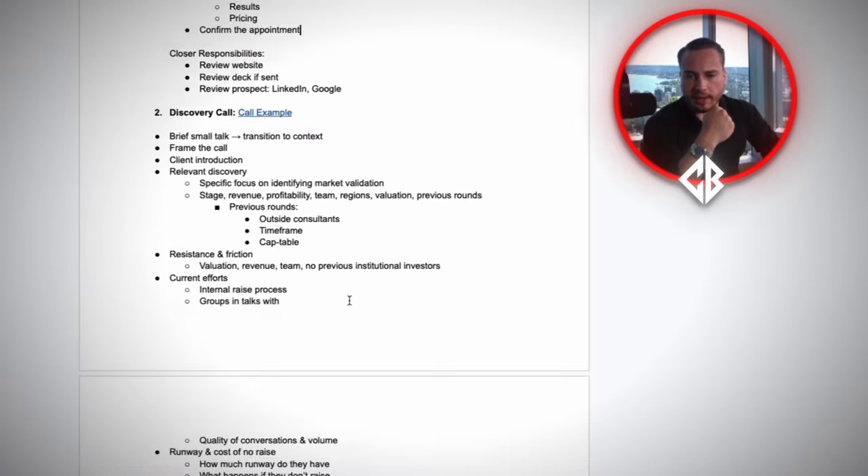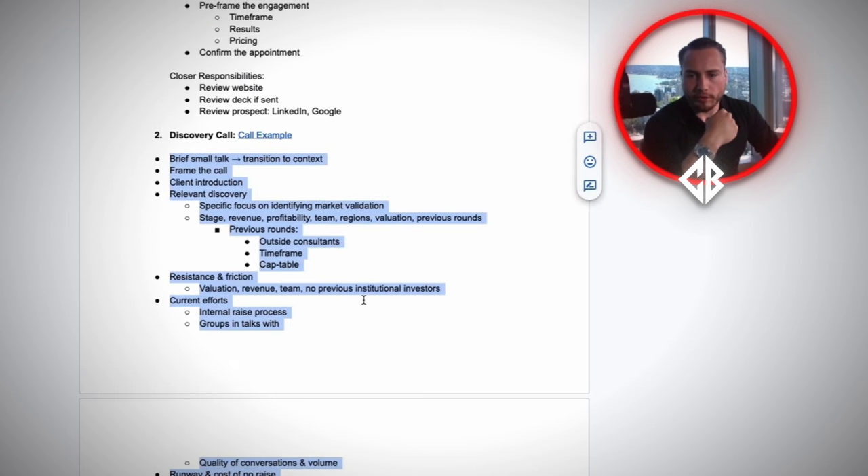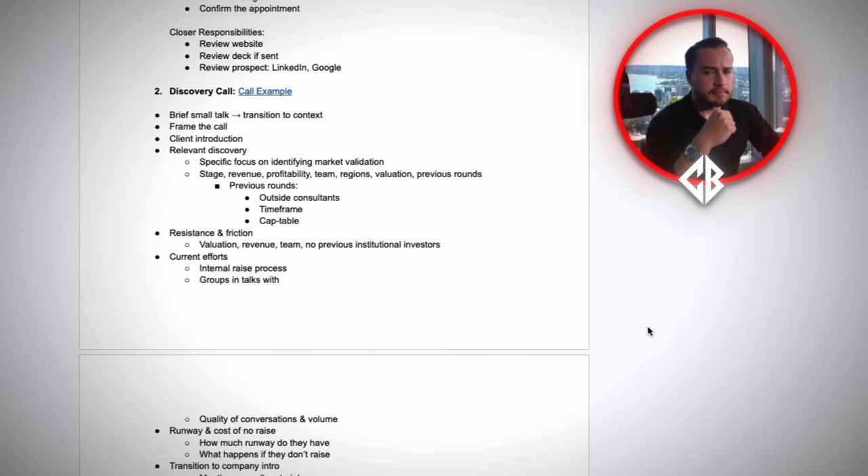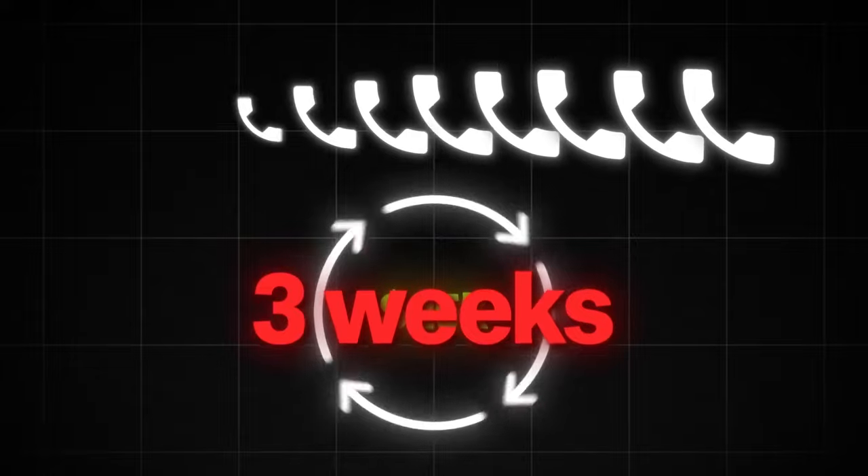Now let's dive into the actual call. I'm going to show you the structure I've laid out for the discovery call. The process I use is a two-call process. I've got students and team members who do one call, but I like multiple calls because when we're dealing with $20,000–$25,000 packages, it doesn't matter if the sales cycle is three weeks. It shows you do not need their engagement — that you're coming from a place of abundance and you're not needy. It also makes them more comfortable, because I want there to be a seamless transition from the close into them becoming a client. I want them to close themselves — to be fully bought in and ready.